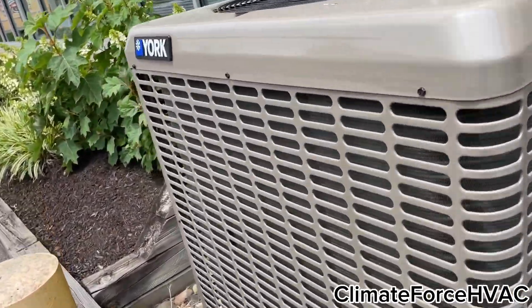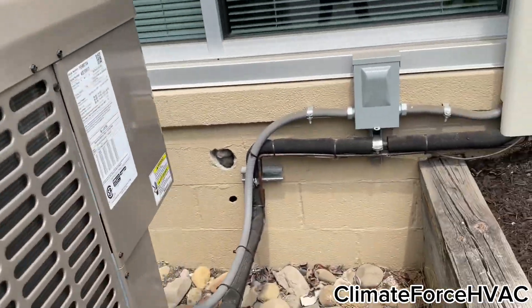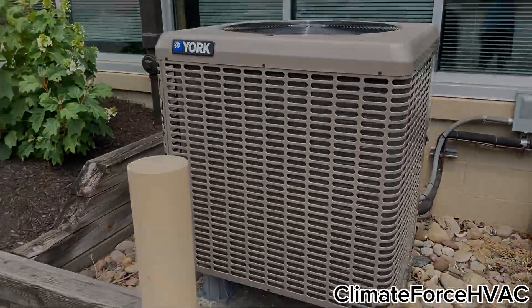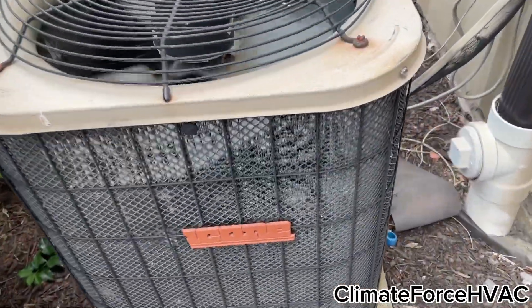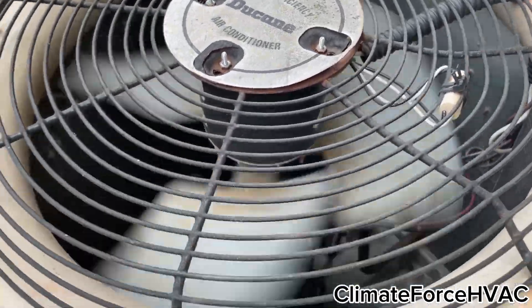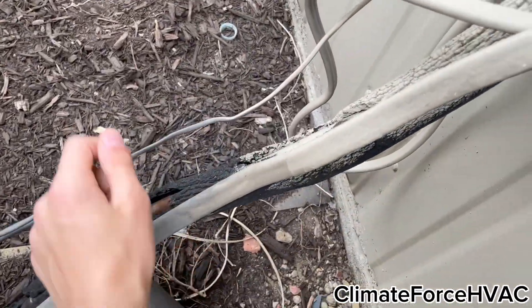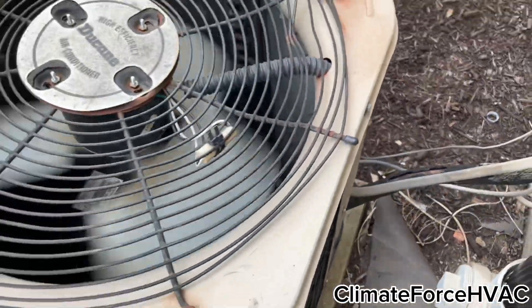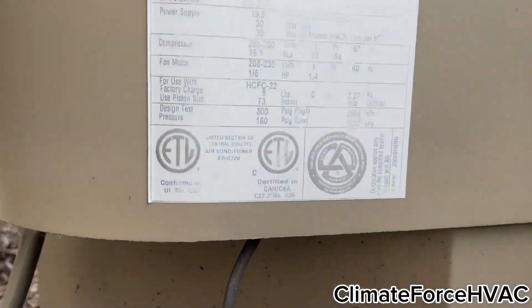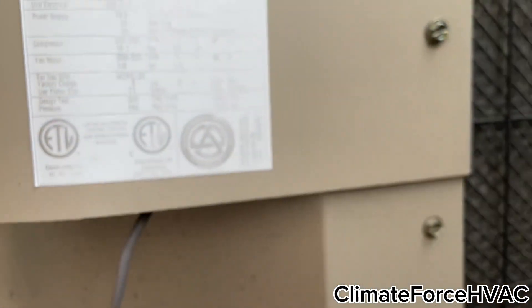And here's a York LX, which is also a heat pump — 2021, four-ton. Here's a Duquesne. It's still working great. Three-ton from 2003, I think.